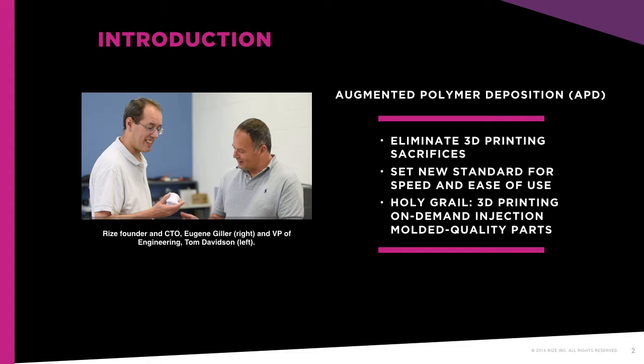Despite the continued evolution of 3D printing, Eugene saw that the technology's promise was far greater than its real-world use, especially for those who depend on prototyping to help fuel innovation, and for those who see the potential for on-the-go production parts. Users have had to make sacrifices throughout the process, from file to usable part, whether for material properties or printer reliability, speed or ease of use, safety or strength, cleanliness or software complexity. They can't have it all, regardless of whether they use a desktop 3D printer or a large, expensive machine operating in an additive manufacturing lab.